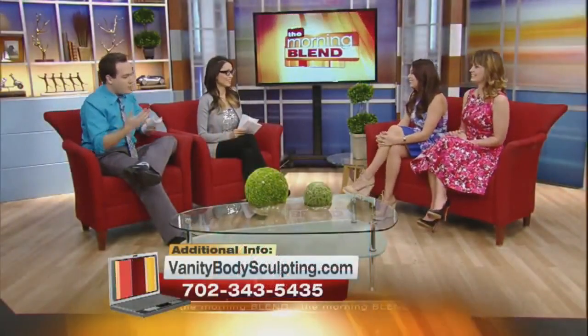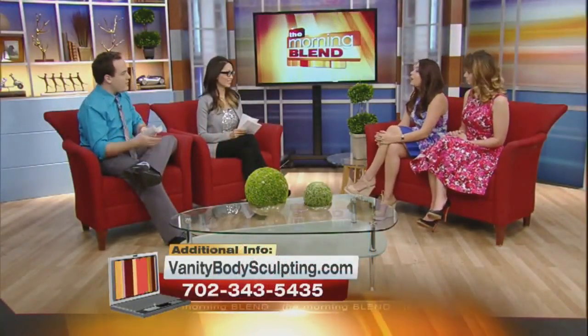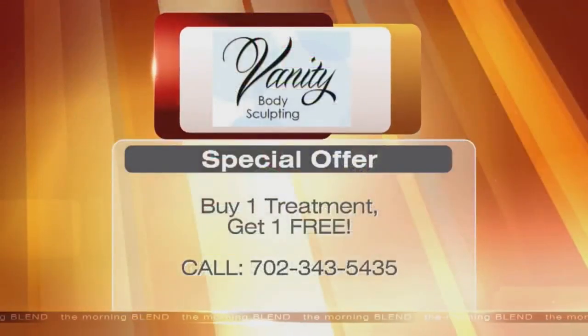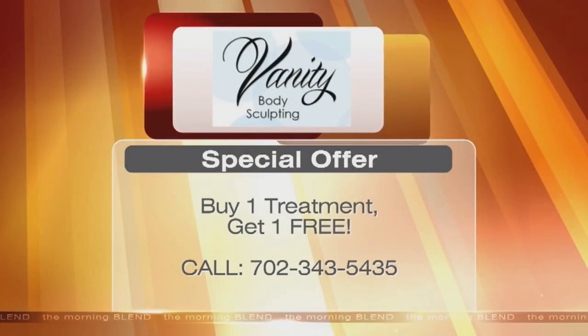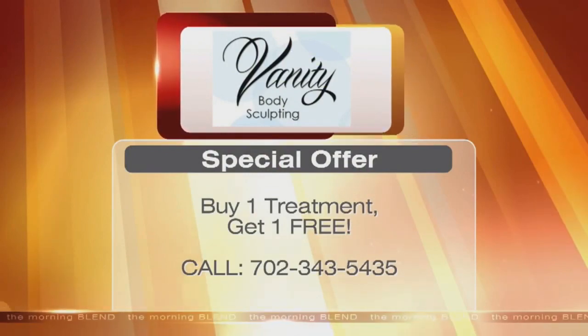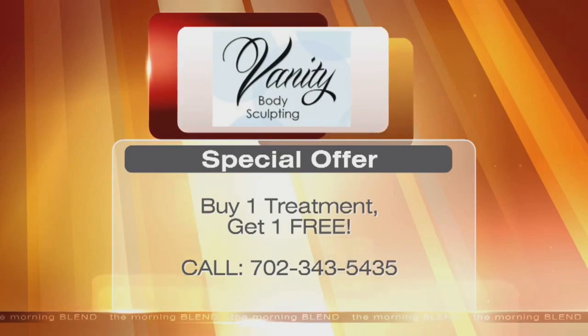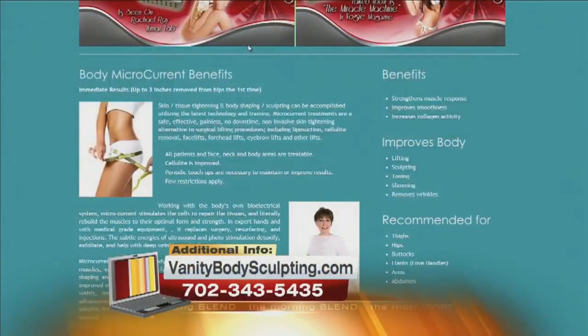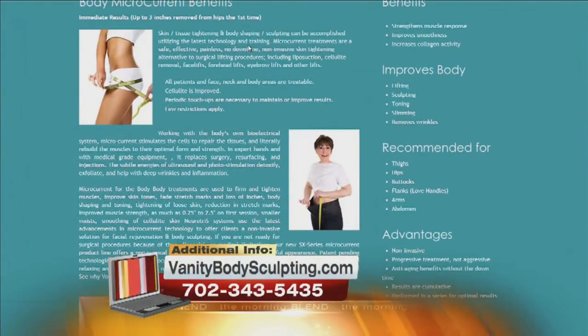If people want to get in on this, there's a Morning Blend special being offered. One treatment is normally $200 for an hour, but with the Morning Blend special, you can buy one treatment and get one free — so you get two treatments for $200. You should see instant results in those treatments. And the nice thing is this is not surgery, so there's no downtime. You can come on your lunch break and go to work right afterwards.